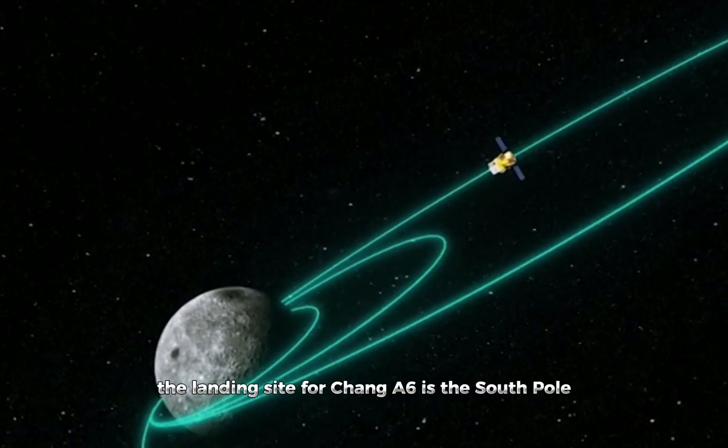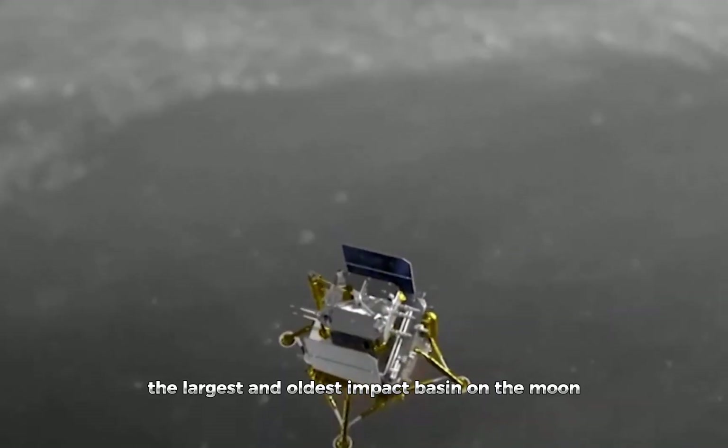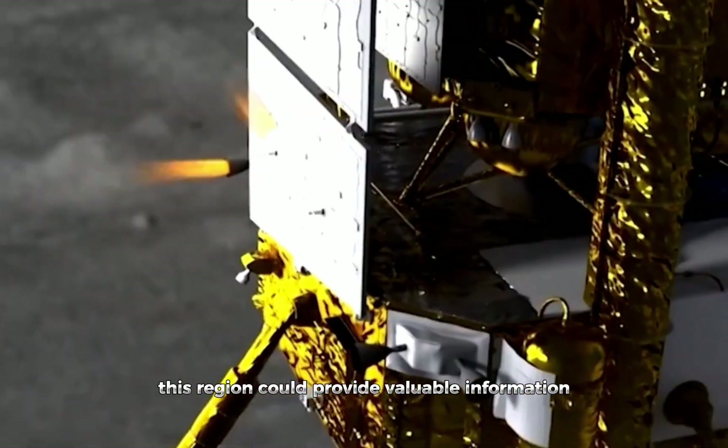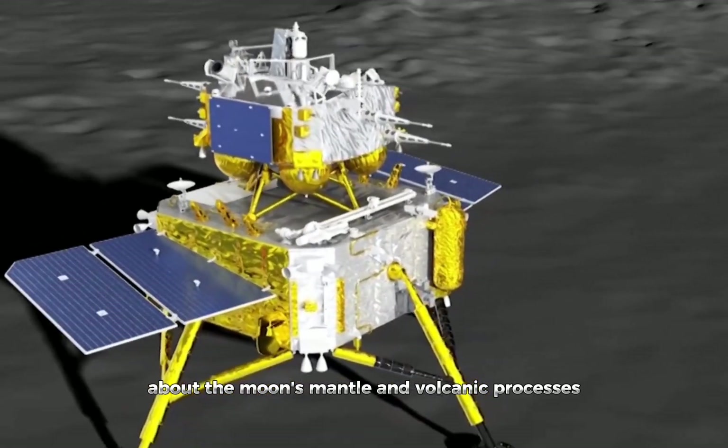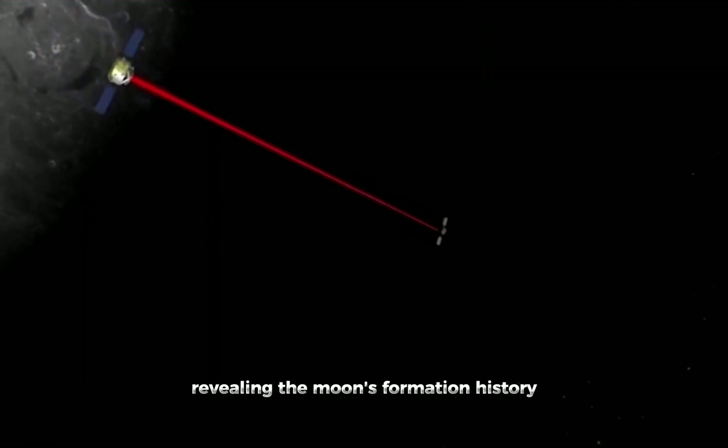The landing site for Chang'e 6 is the South Pole-Aitken Basin, the largest and oldest impact basin on the moon. This region could provide valuable information about the moon's mantle and volcanic processes, revealing the moon's formation history.